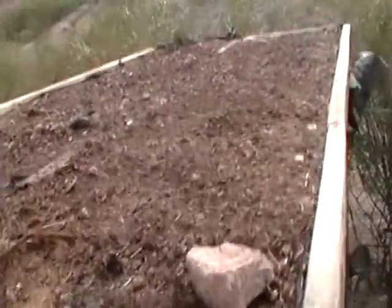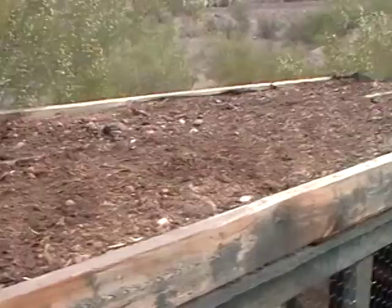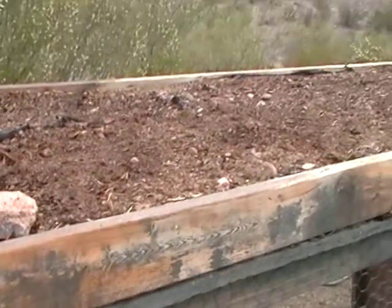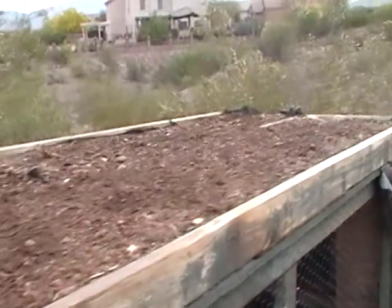Looks like a whole lot of nothing, because it is. I have not yet put in a summer garden here on top of the coop. I've got a little patch of grass, but just have been uninspired. So if anyone has any great ideas of things that will grow with a very shallow root that will handle the heat, let me know.